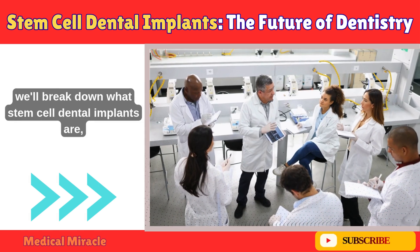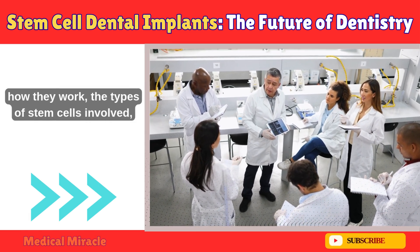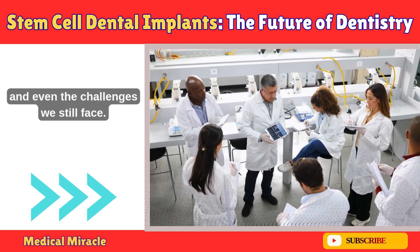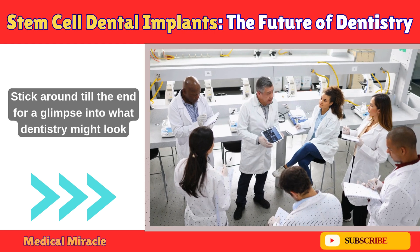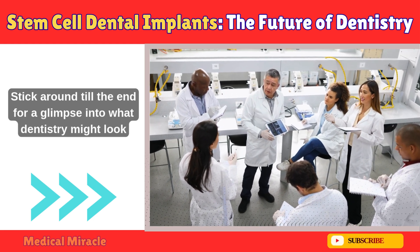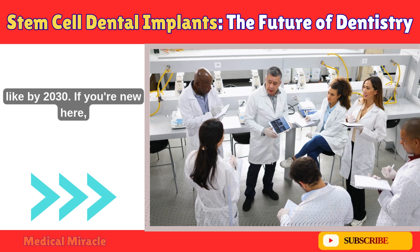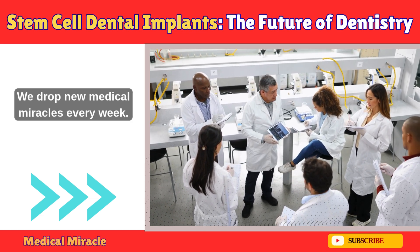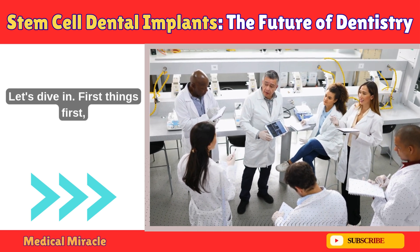In this video, we'll break down what stem cell dental implants are, how they work, the types of stem cells involved, the latest research, the incredible benefits, and even the challenges we still face. Stick around till the end for a glimpse into what dentistry might look like by 2030. Hit that subscribe button and turn on notifications — we drop new medical miracles every week. Let's dive in.